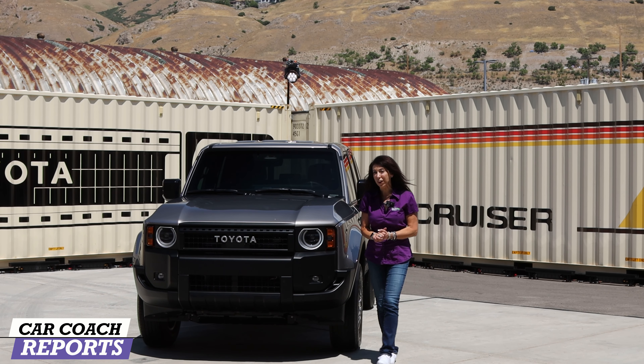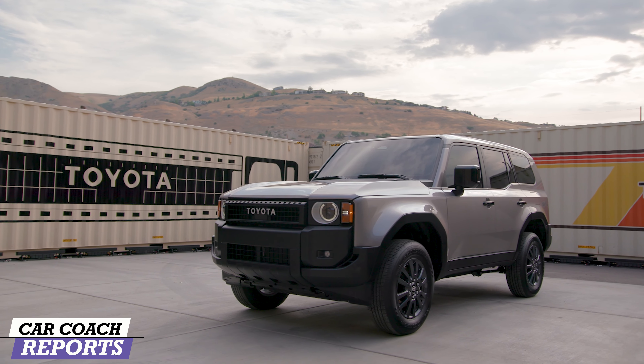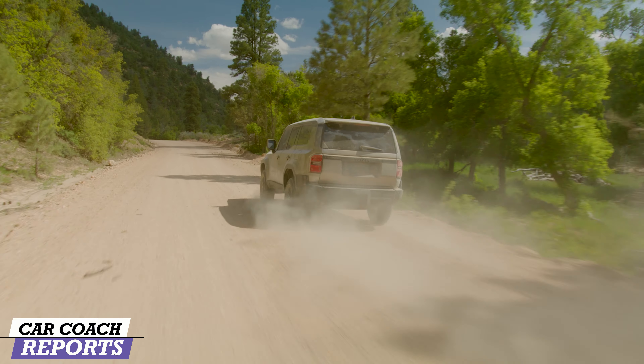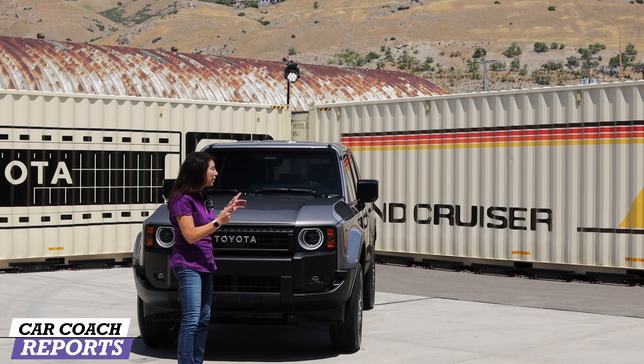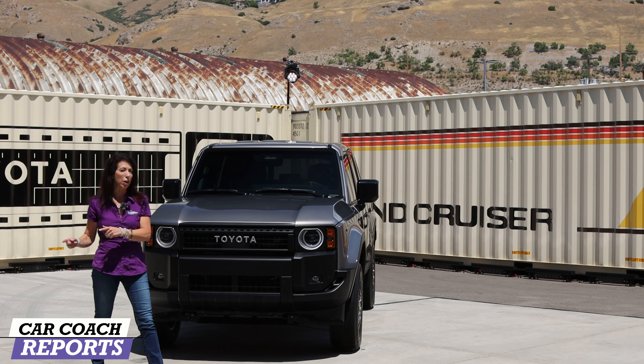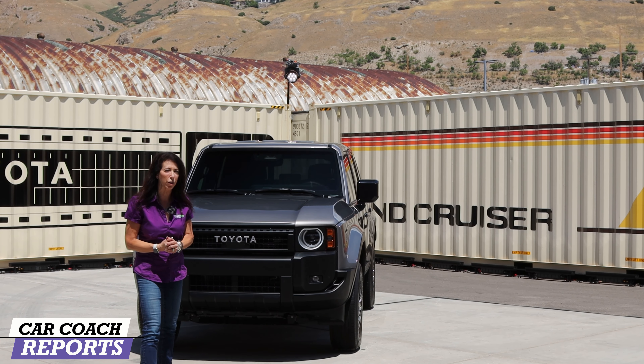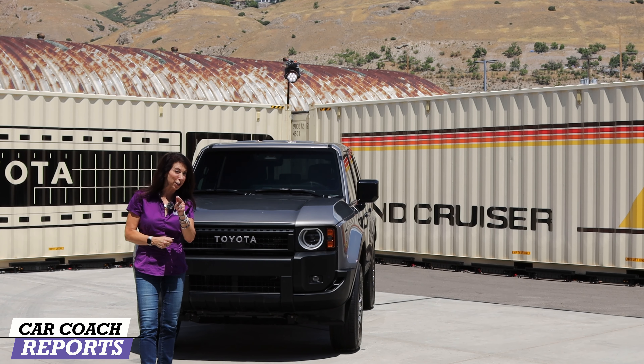Welcome back to the channel. I'm Lauren Fix and this is a special look at the 2024 Toyota Land Cruiser. It is Toyota's best-selling name for off-road. This is the 1958 model, but there are also two other models. I'm going to bring in Erin Dowdy from Vehicle Marketing and she's going to give us a special tour.